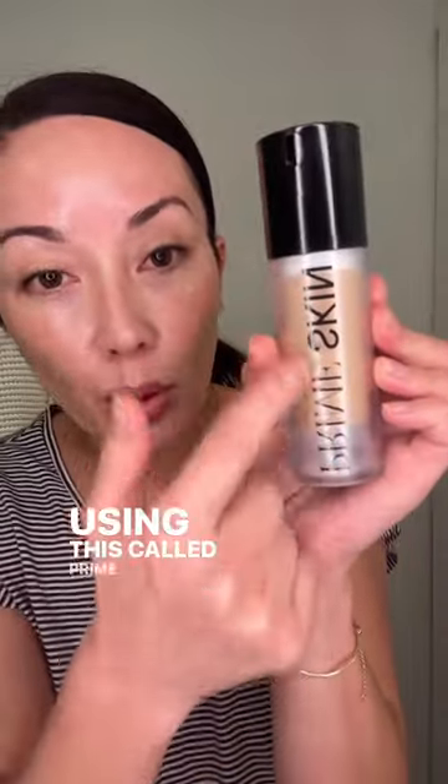Lately, I have been using this called Prime Skin from G Beauty. When my PR friend was telling me about this, she was like, I'm gonna have them send you their Prime Skin because it's so beautiful. She's like, I can't even begin to explain it. It's a tinted moisturizer, basically. So I was like, okay, send it to me. I like tinted moisturizers.